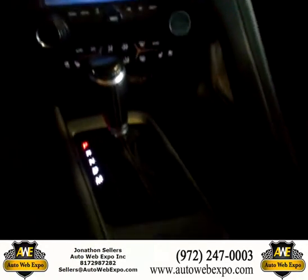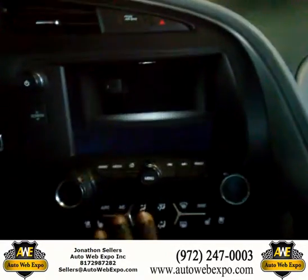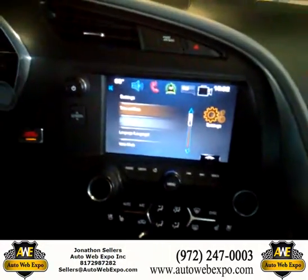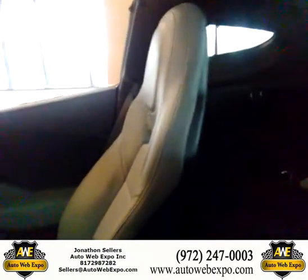Cool features about the new Corvettes: we have the driving modes here, extra storage behind the screen. This vehicle is available for sale right now at AutoWebExpo.com.